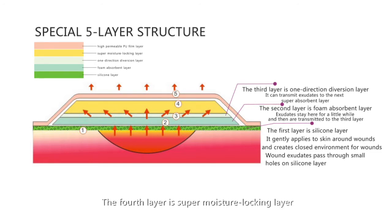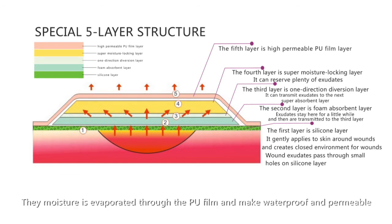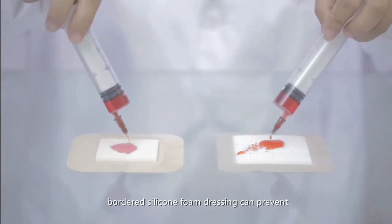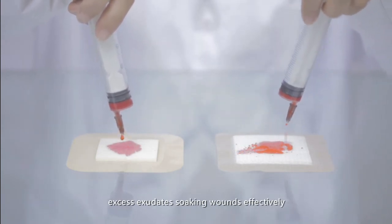The fourth layer is the super-moisture locking layer, which reserves a large amount of exudates. The fifth layer is the hyper-permeable PU-film layer, through which moisture evaporates, making the dressing waterproof yet permeable. Compared with normal foam dressings, the board silicone foam dressing effectively prevents excess exudates from soaking wounds.